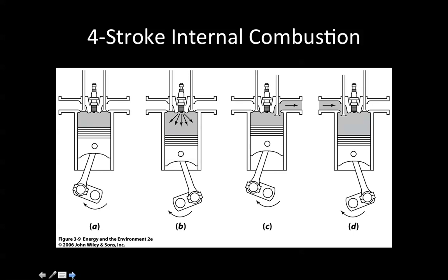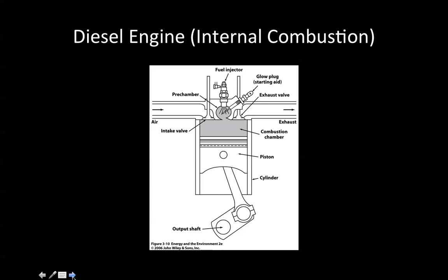A diesel engine is also internal combustion and may have a fuel injector in modern designs. There may be a glow plug starting aid, a pre-chamber for mixing, air intake, exhaust, and much higher compression than a gasoline engine. You have an intake valve and an exhaust valve, and here's the combustion chamber. Under high compression, the fuel is combusted by the compression of air to high temperature. Here's the output shaft, the lower part of the cylinder, and the piston. Much larger compression in the diesel engine.